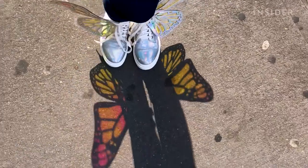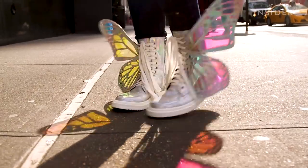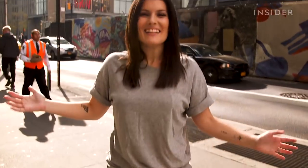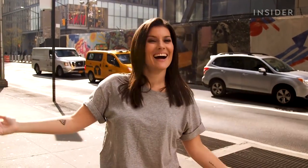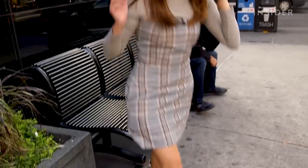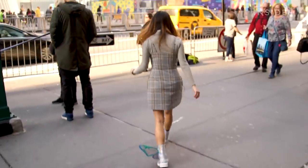Alright, so I'm wearing the butterfly shoes and they work. Check it out. So cool. I feel like a real butterfly. These are awesome. I'm a pretty butterfly. Look how pretty. Walking down New York City with butterfly shoes.